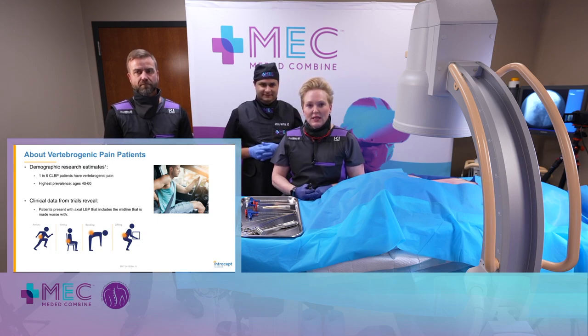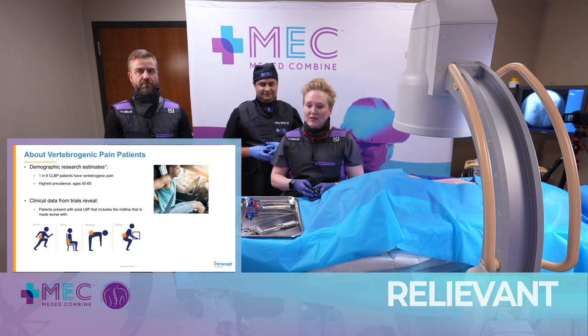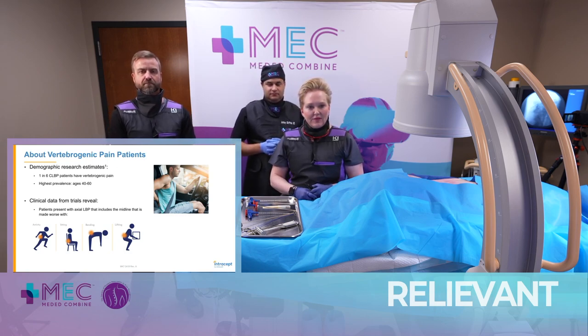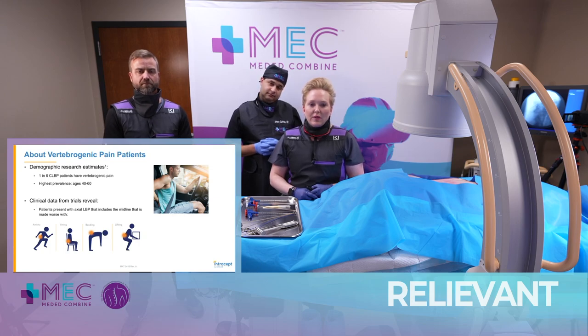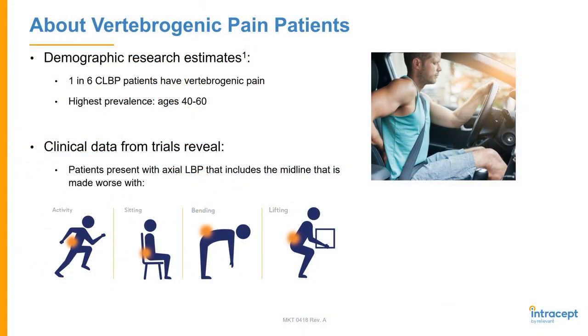For vertebrogenic pain patients, the demographic research estimates that there's about one in six chronic low back pain patients who actually have vertebrogenic pain. The highest prevalence of this is in the 40 to 60-year-old population. Clinical data from the trials done by Relivant reveal that patients really present with this axial low back pain — it includes midline pain, and it seems to be a lot worse with activity, with sitting, with bending, with lifting.